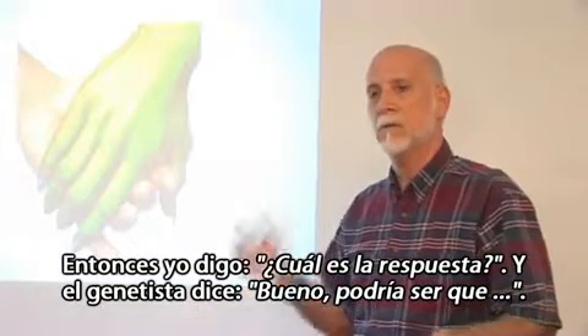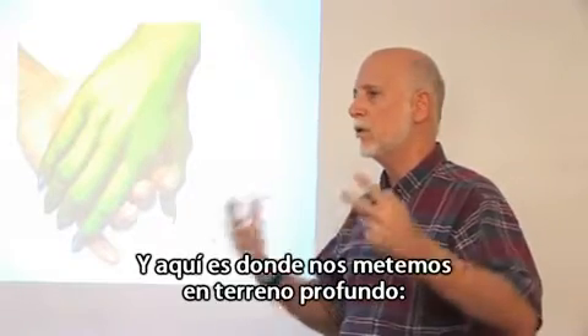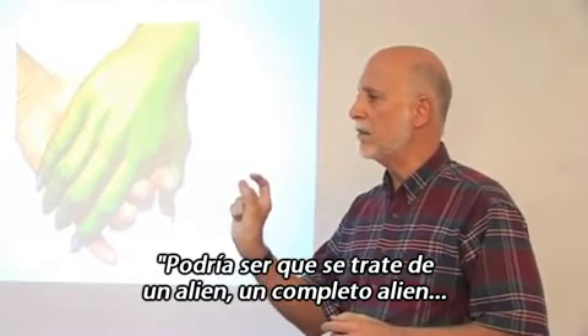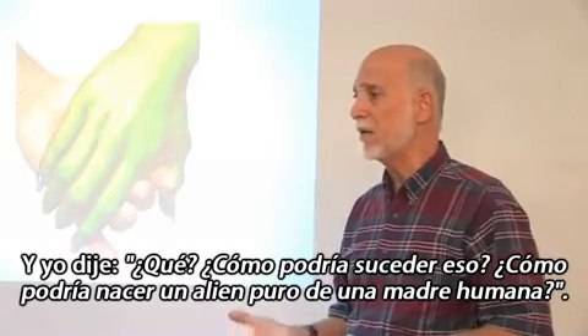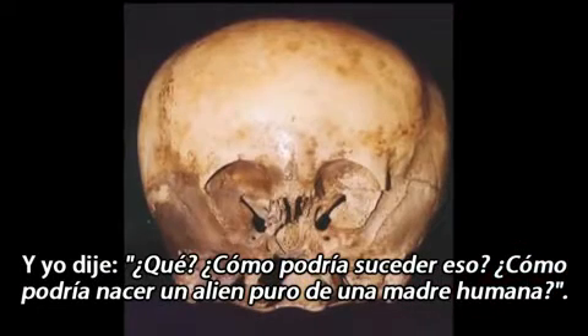I asked what the answer was, and he said it could be — and here's where we go off the deep end — it could be that it's an alien, entirely an alien, born to a human mother. And I said, 'What? How would you get a pure alien born to a human mother?'